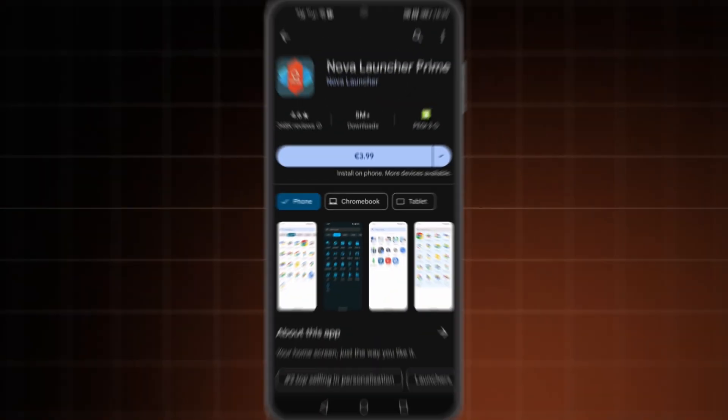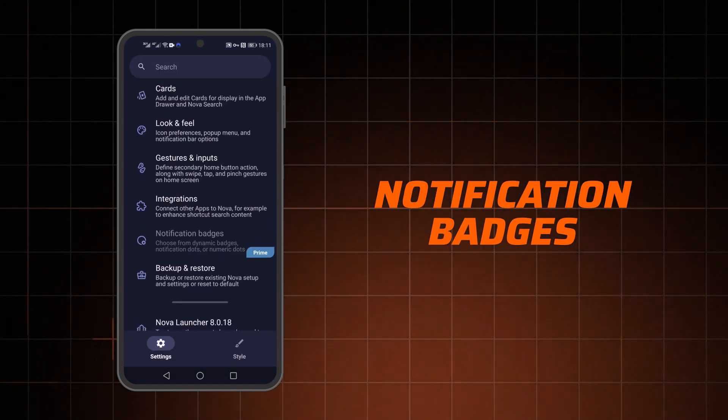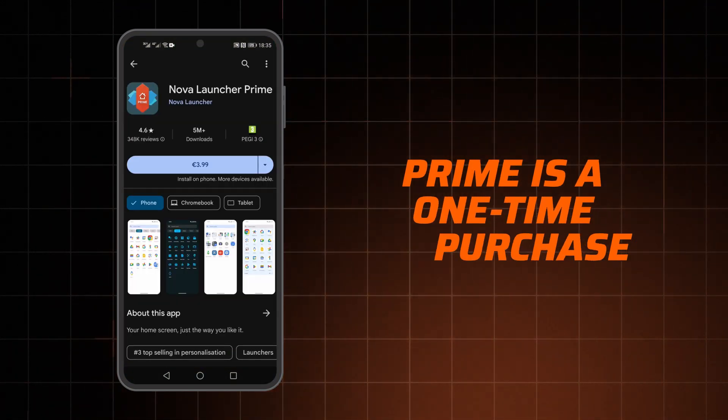Overall, customization is the strongest point of this launcher, especially with the premium plan. It adds stuff like gestures, notification badges, and drawer folders, and it's a one-time purchase. That said, the choice between Nova Launcher versus Nova Launcher Prime depends entirely on how much extra stuff you want.